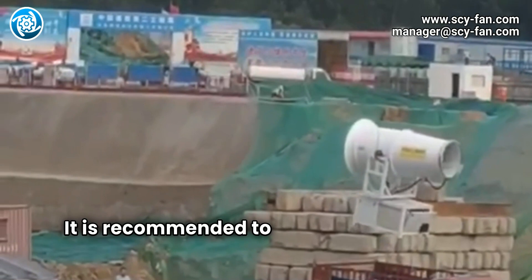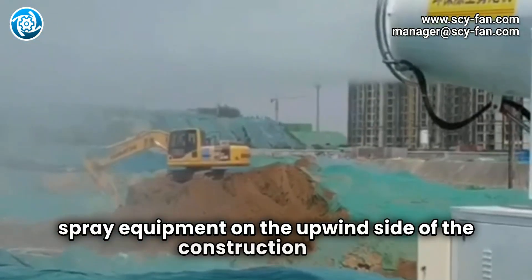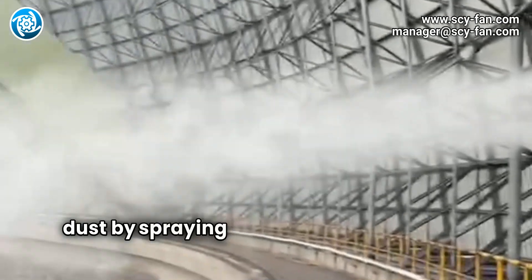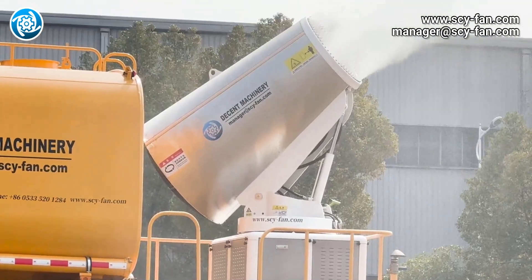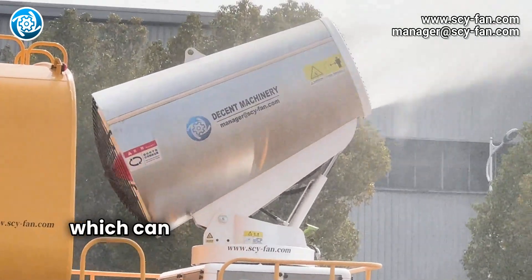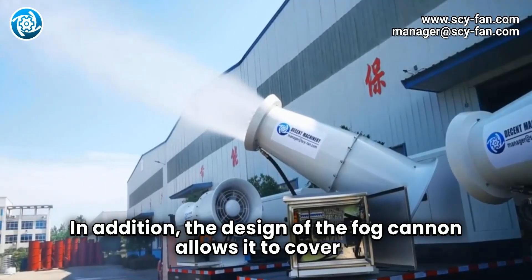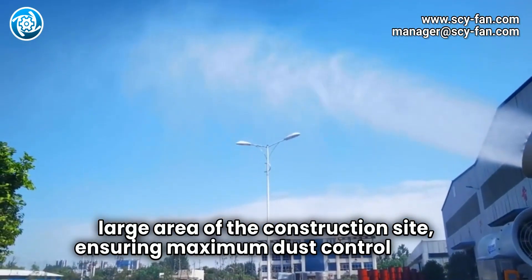It is recommended to deploy fog cannons and spray equipment on the upwind side of the construction site. Fog cannon equipment is our professional choice, which can significantly reduce sand and dust by spraying fine water mist particles to moisten the air. The core of the fog cannon lies in its efficient atomization technology, which can produce extremely fine water mist particles. In addition, the design of the fog cannon allows it to cover a large area of the construction site, ensuring maximum dust control effect.